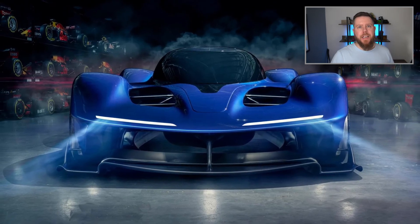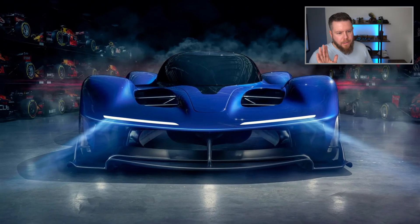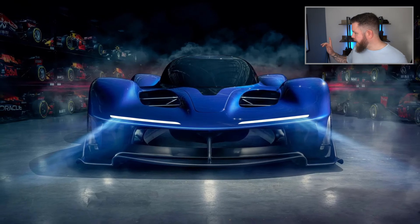Only 50 of these cars are going to be made. Only 50. And thankfully, it's very affordable — at only 5 million. 5 million.